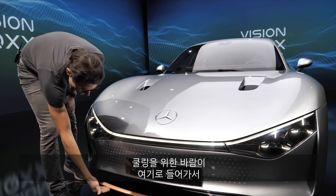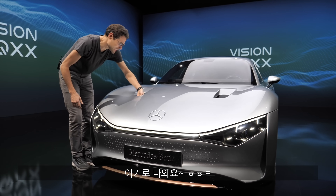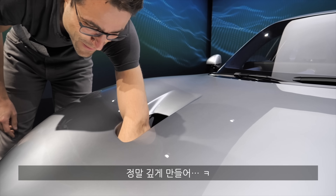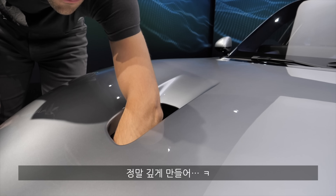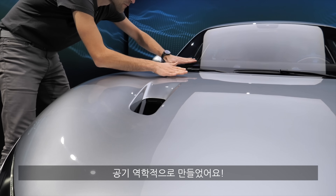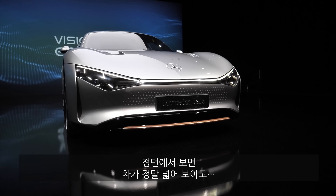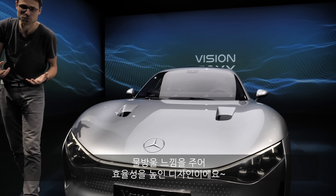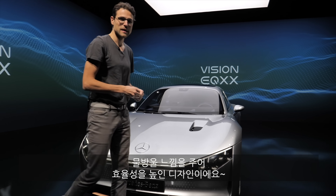The wind gets in the lower part for cooling and then exits here — so it's not fake. I can almost fit my arm in there. The wind comes out here again for the best wind flow. In the front the car is widest, and it's almost like a raindrop for the most efficient design.